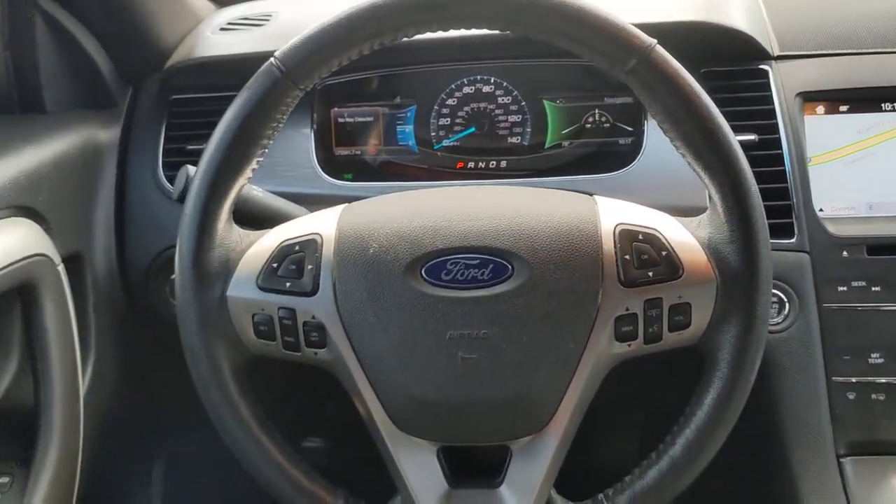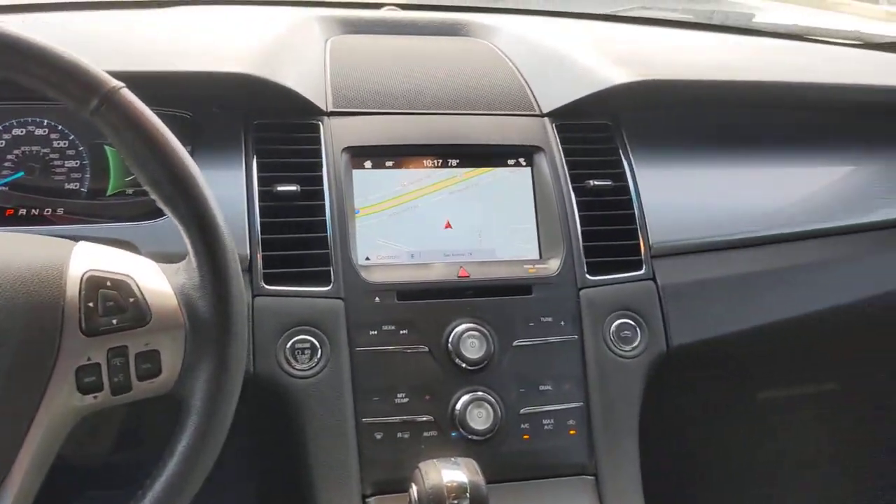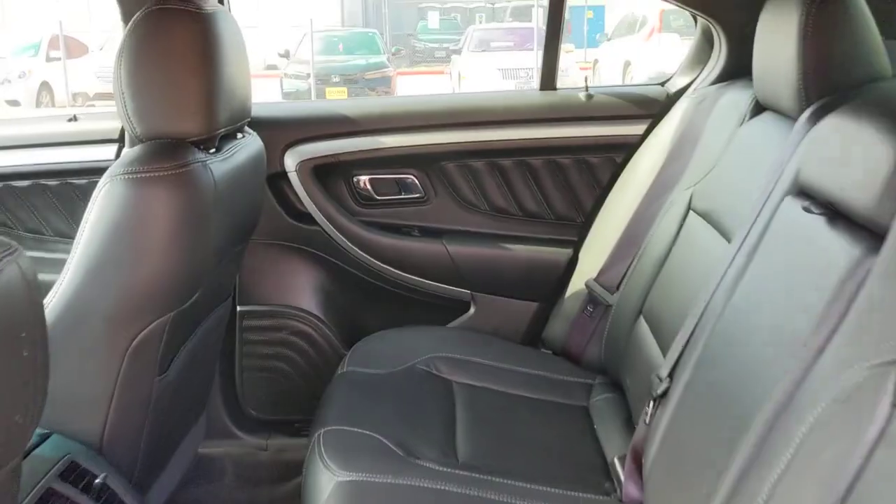Drive boldly and beautifully in this elegant Taurus. Our professional staff will give you an outstanding test drive experience. We look forward to meeting you.